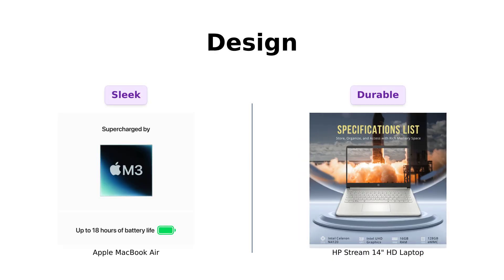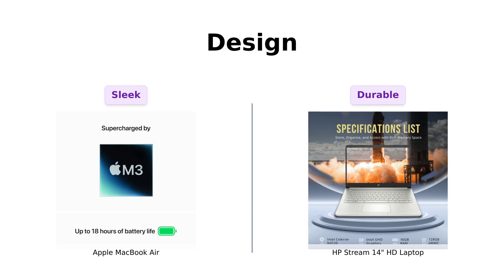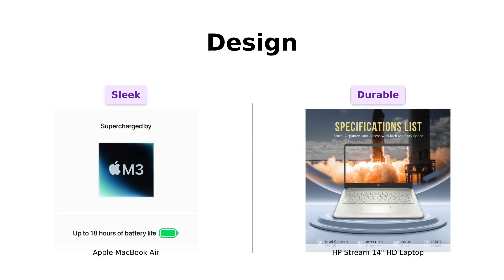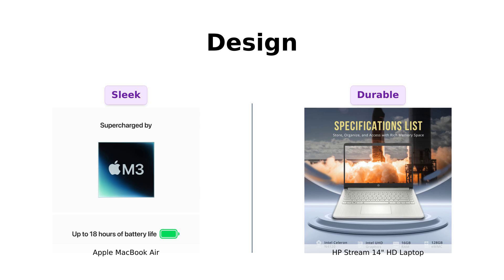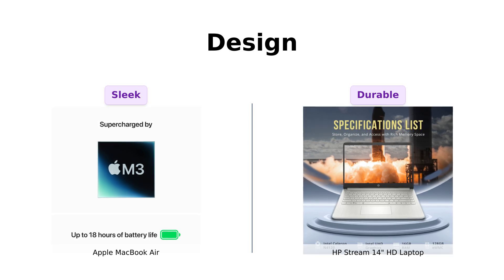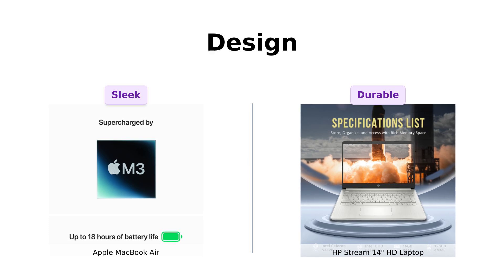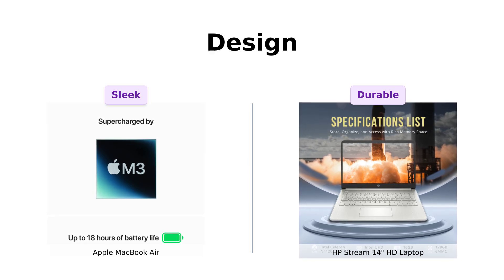The MacBook Air is under half an inch thin and super lightweight. Reviewers love its sleek and modern look. Meanwhile, the HP Stream 14 is more robust at 3.24 pounds. It's described as practical and durable by users, but definitely not as sleek as the MacBook Air.